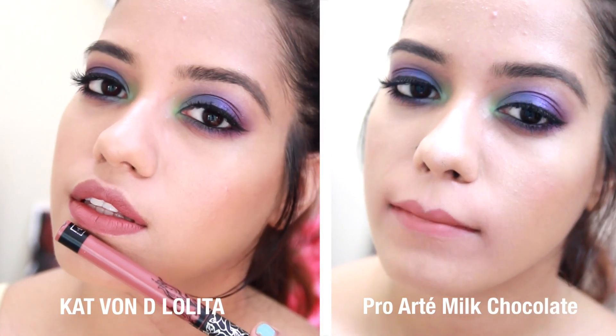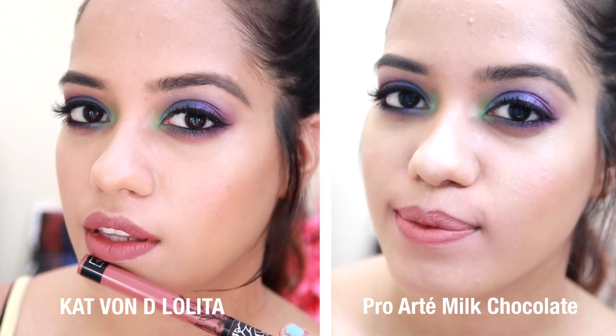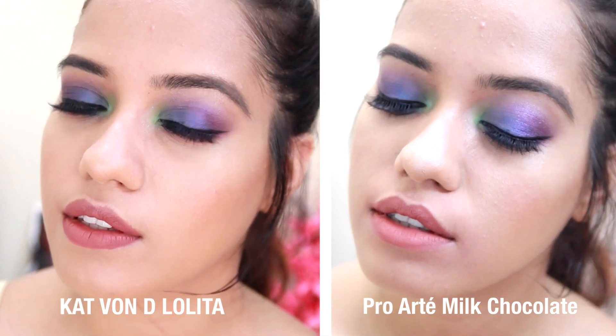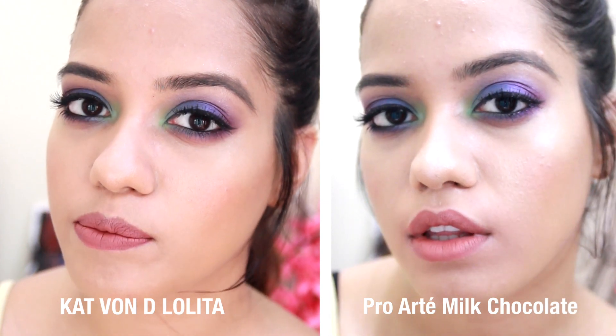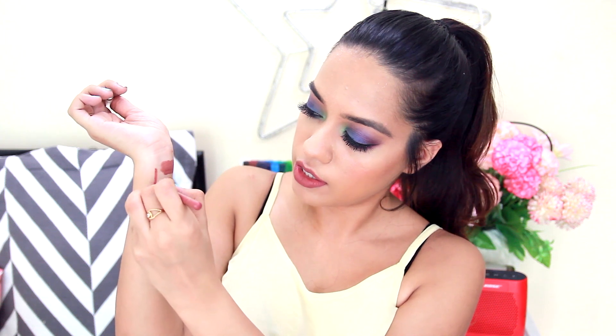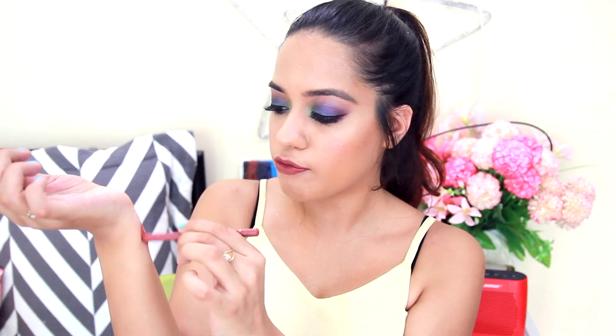The exact dupe that I found is this lip pencil from Proarte. I got this from Beauty Palace in Andheri — that's the only place I found this — for somewhere around 270 rupees. It's a lip pencil in the shade Milk Chocolate and this is exactly like Lolita. I'm just going to place it here — this shade is exactly like Lolita, actually a little bit closer. It is very very close, super duper close.